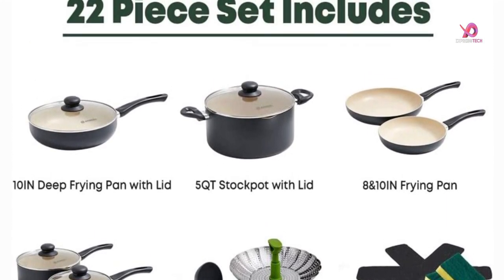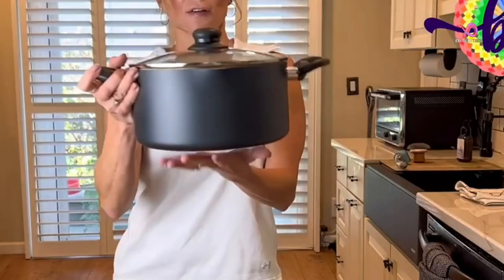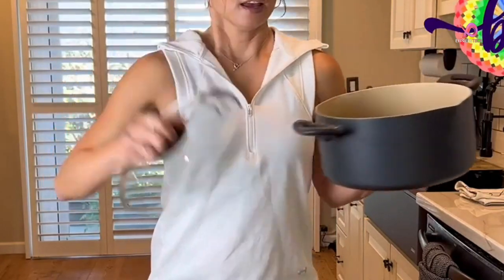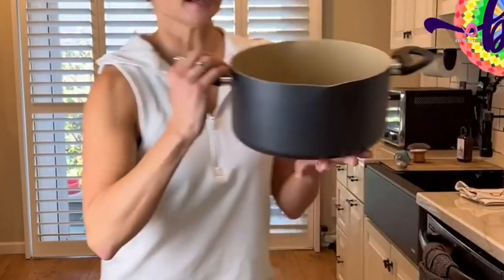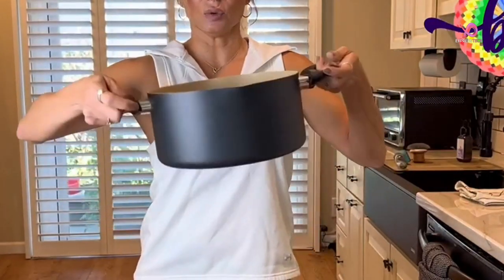The set also comes with a steamer insert, measuring spoons, and sponge wipes. The non-stick coating makes it easy to release food when you're flipping your dishes. The slick, non-stick surface is especially suited for grilling and sautéing.